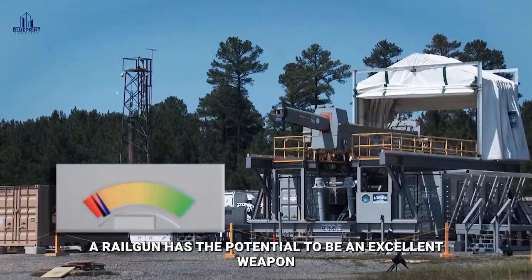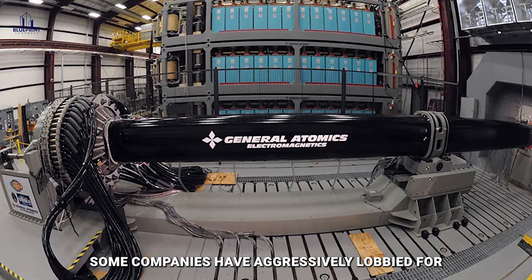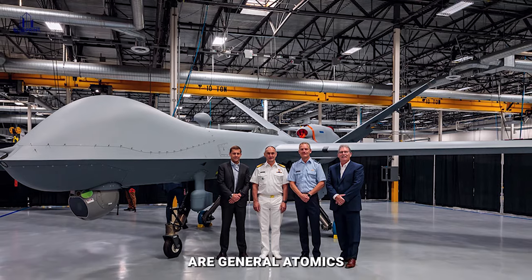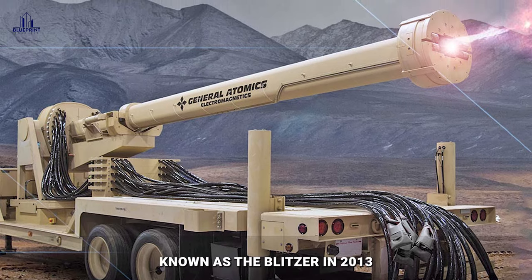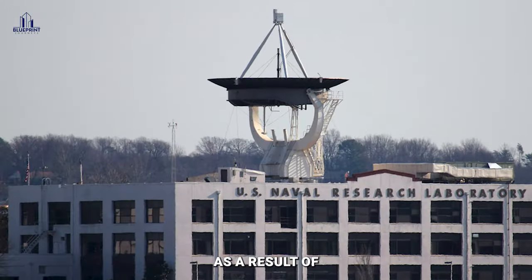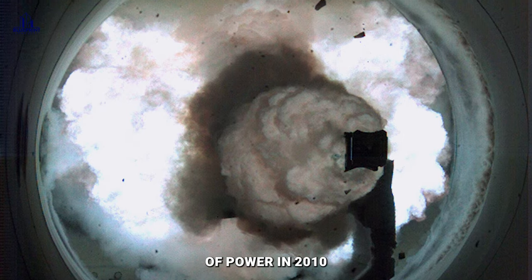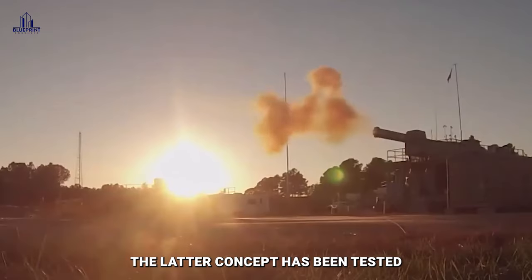A railgun has the potential to be an excellent weapon for both long-range and close-range shooting. Some companies have aggressively lobbied for the idea of developing the railgun in the United States. Among these are General Atomics, which introduced a ground-based version known as the Blitzer in 2013, and BAE Systems, which provided the United States Navy with a 32 MJ prototype in 2007. As a result of the United States Naval Research Administration's firing of a projectile with 33 MJ of power in 2010, a new world record was established.